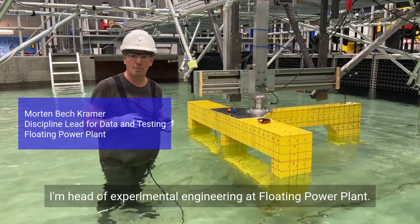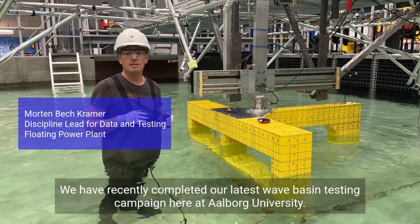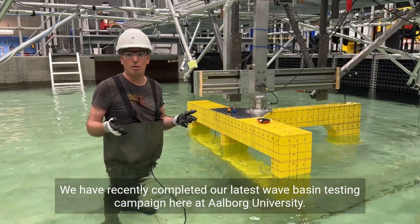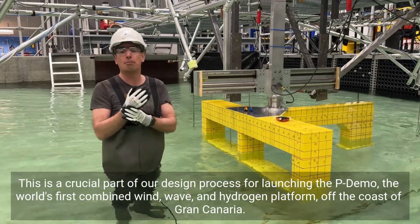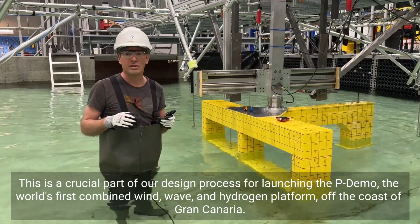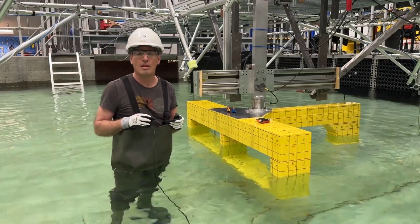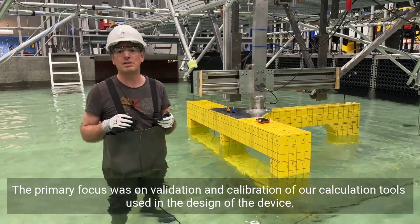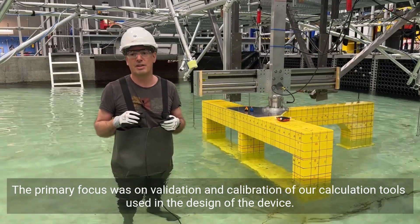Hello, I'm Morten. I'm Head of Experimental Engineering at Floating Power Plant. We've recently completed our latest wave basin testing campaign here at Aalborg University. This is a crucial part of our design process for launching the P-Demo, the world's first combined wind, wave and hydrogen platform off the coast of Branken area. The primary focus was on validation and calibration of our calculation tools used in the design of the device.